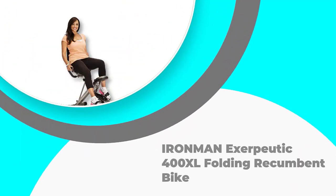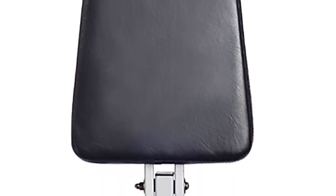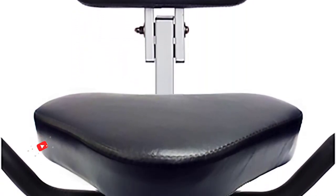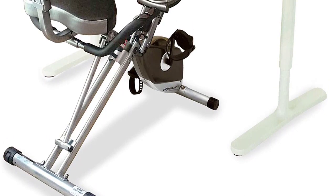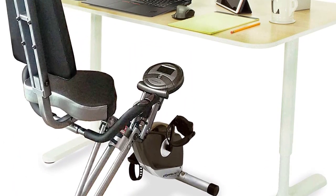Number 4: Exerputic 400XL Folding Recumbent Bike. The Exerputic 400XL is an excellent choice for a foldable exercise bike because of its solid build quality, exceptional riding experience, and incredible value. It has a magnetic resistance mechanism that provides enough adjustable levels to cover the heart rate training zones for most people. The bike is also quiet during use with no vibration or shaking, so you can focus on your workout.